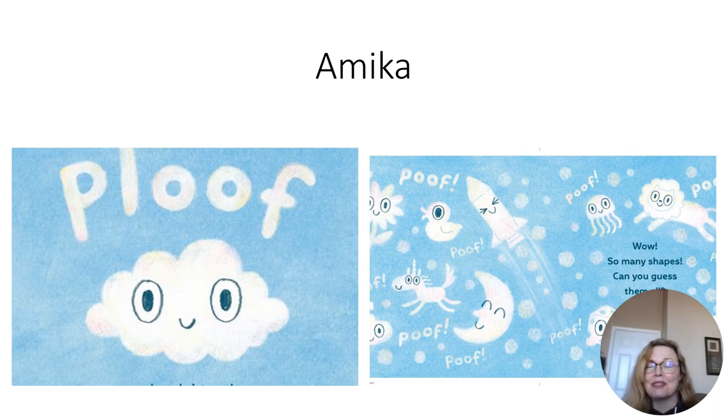And of course, if the weather is nice before, during, or after reading, take the opportunity to lay down outside and look up at the clouds. Wave to Ploof for me!